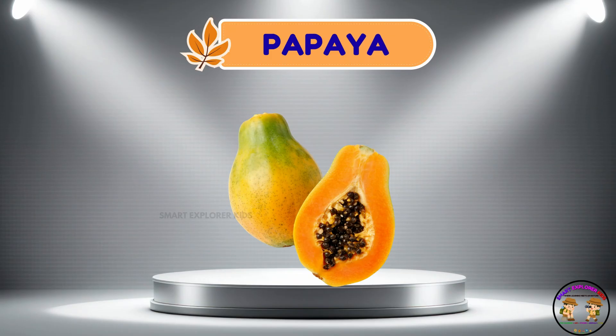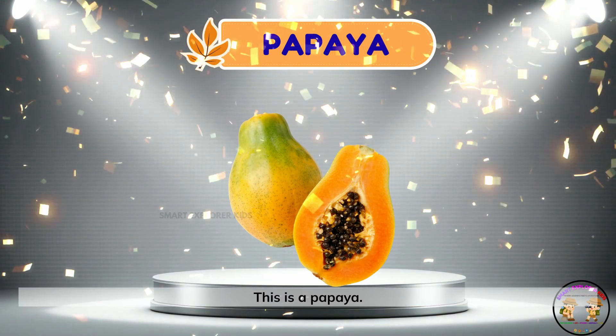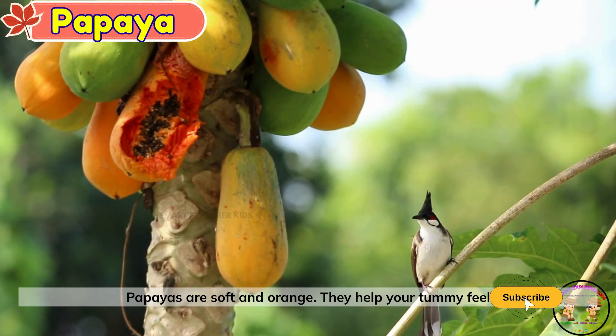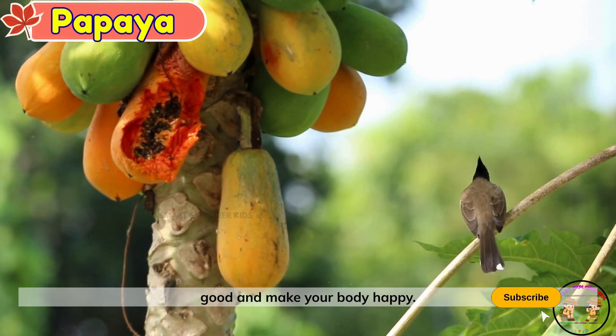Papaya. This is a papaya. Papayas are soft and orange. They help your tummy feel good and make your body happy.